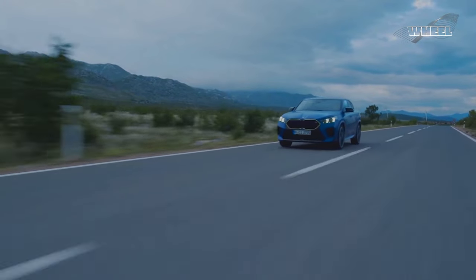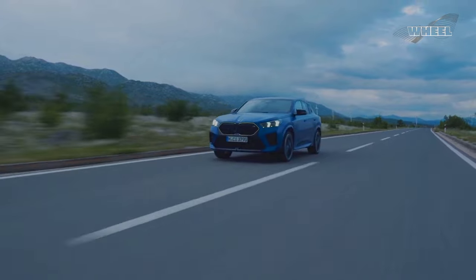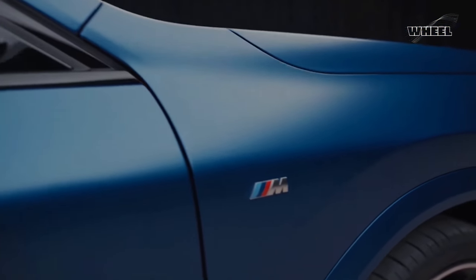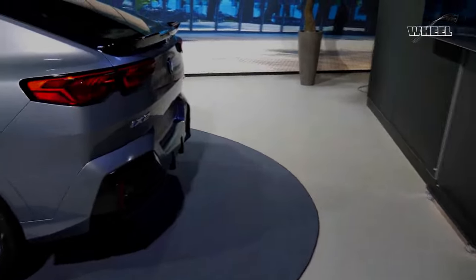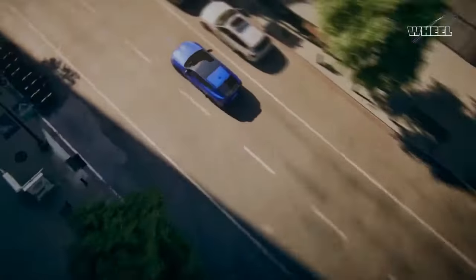A basic set of driver assistance features including automated emergency braking comes standard, and BMW offers additional tech for a price. The new BMW X2 also comes with near-actuator wheel slip limitation to maximize agility and composure in challenging driving situations. Unique in this segment, this traction control system is integrated into the engine management, eliminating the long signal paths to the DSC control unit.